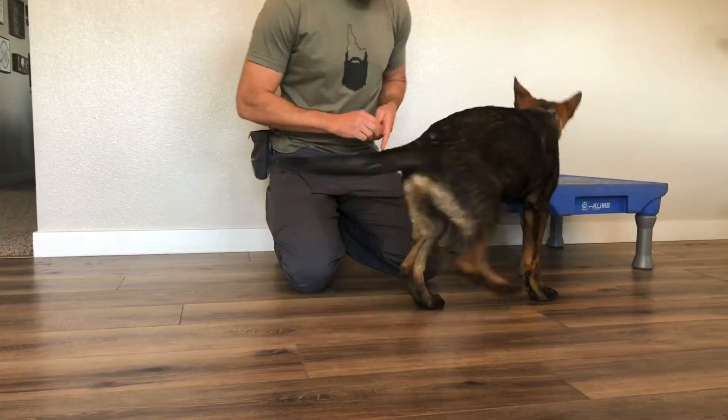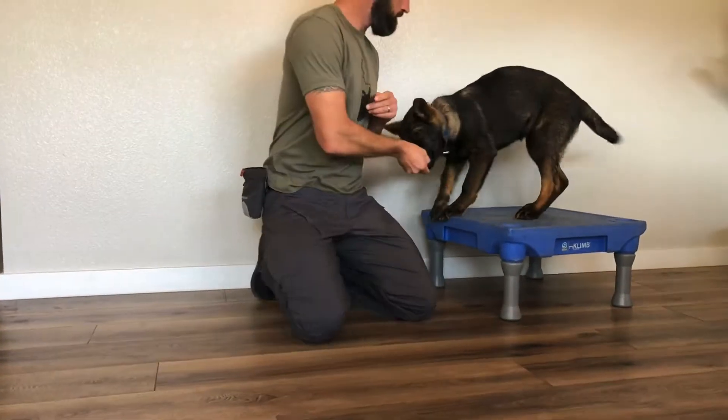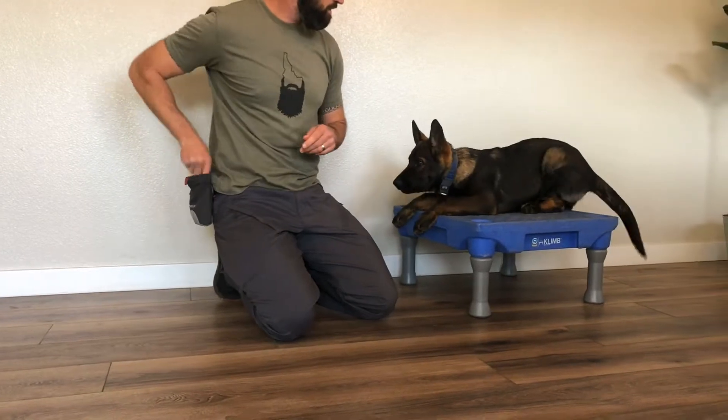Welcome back to another lesson with Blue and Blue Lion Canine Dog Training. Today we're going to discuss duration and operant conditioning.